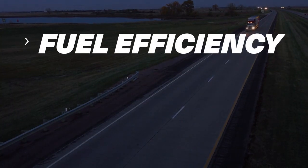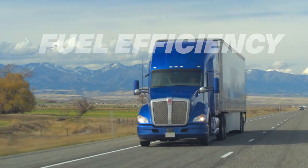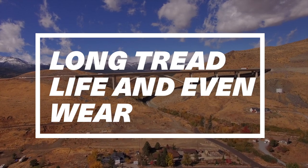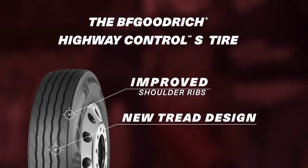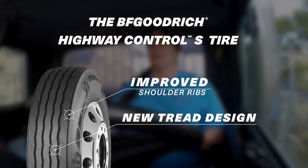Expect fewer stops at the pump thanks to new sidewall compounds designed for fuel efficiency without sacrificing wear. Expect long tread life and exceptional even wear performance with improved shoulder ribs, added microcipes, a new tread design, and a mileage satisfaction guarantee — you can have confidence in this tire.